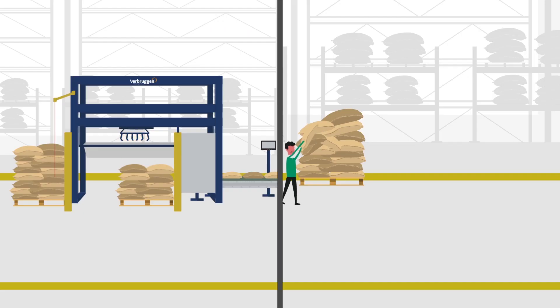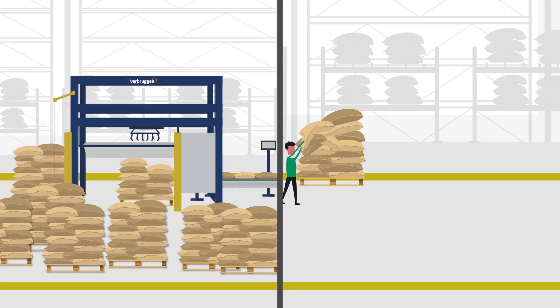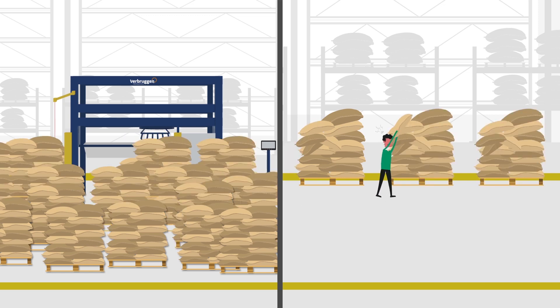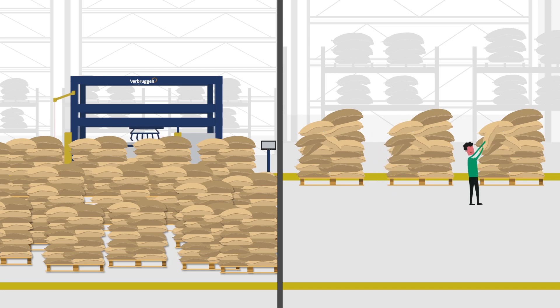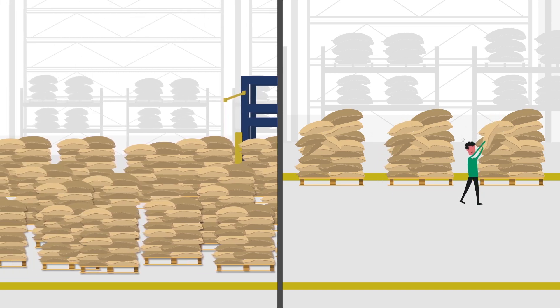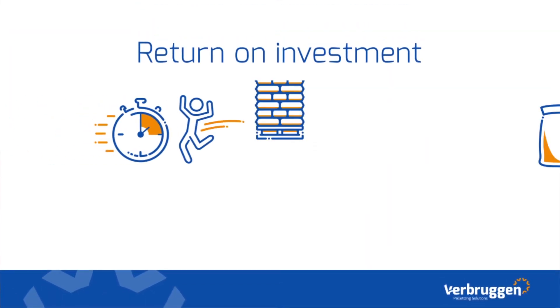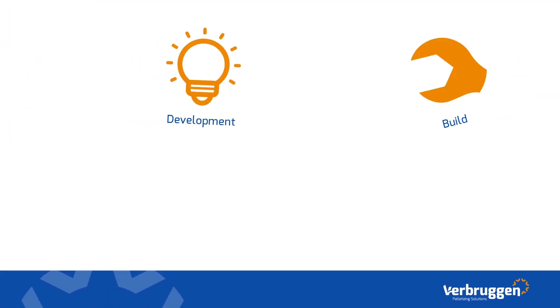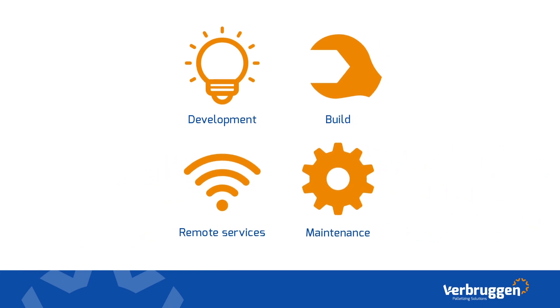Save time. Manually stacking can be a time-consuming part of your workflow. Save time with a high-tech palletizer and stack many more products in the same time. Automation gives your company space to grow.